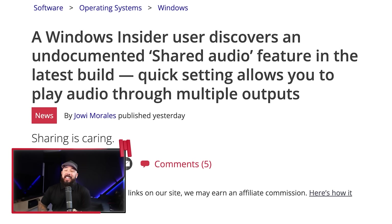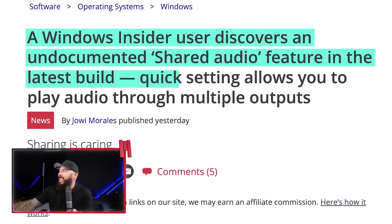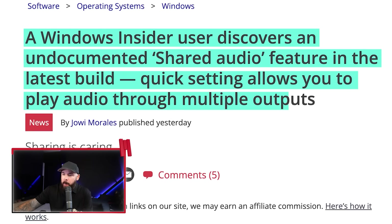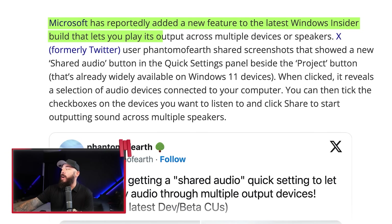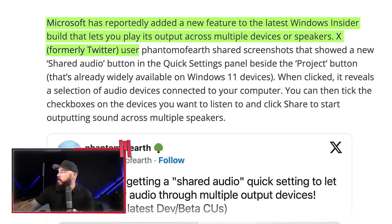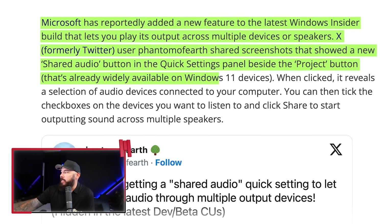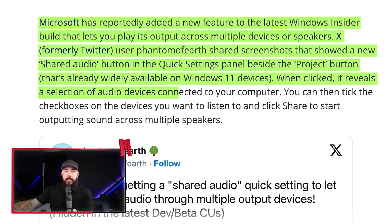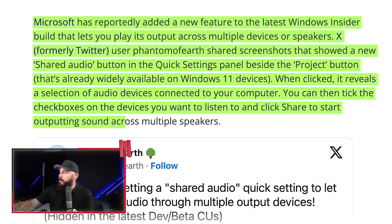This is kind of cool — Windows might finally let you blast one song to two outputs. So janky VoiceMeeter setups beware. This was discovered on the latest Windows build. A Windows Insider user discovered an undocumented shared audio feature: a quick setting that allows you to play audio through multiple outputs. Microsoft has reportedly added this new feature to the latest Windows Insider build. A Twitter user shared screenshots showing a new shared audio button in the quick settings panel beside the project button on Windows 11. When you click it, it reveals a selection of audio devices connected to your computer.